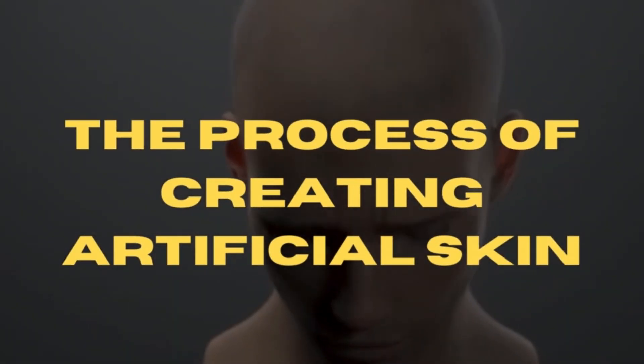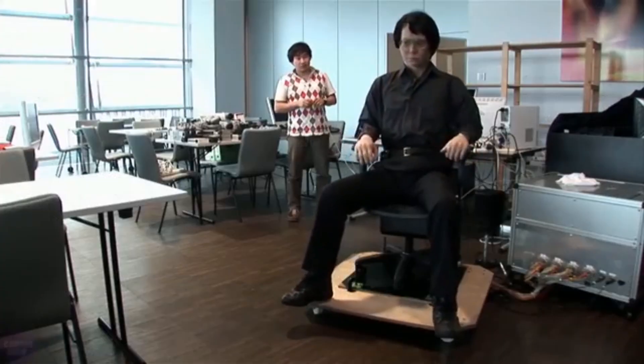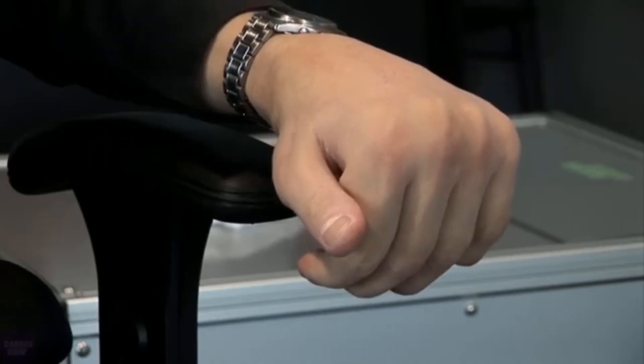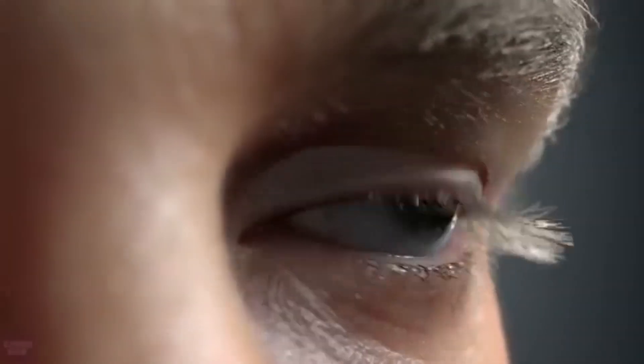Researchers at the University of Tokyo developed a new method for attaching artificial skin to robot faces. They started by creating a human fascial mold with small perforations, then covered it with a special gel made from collagen and dermal fibroblast cells, which are crucial for forming connective tissue in human skin. The gel seeped into the tiny holes in the mold, creating a secure layer of skin that adhered tightly to the surface.